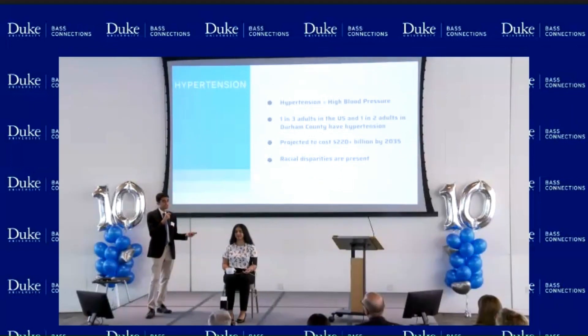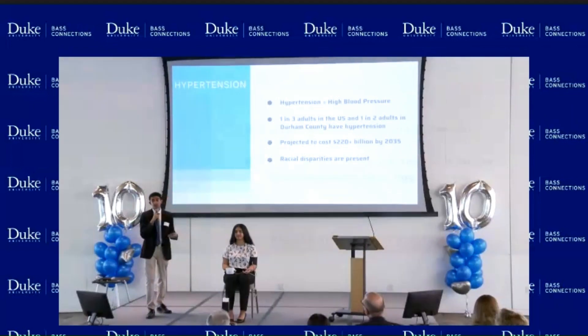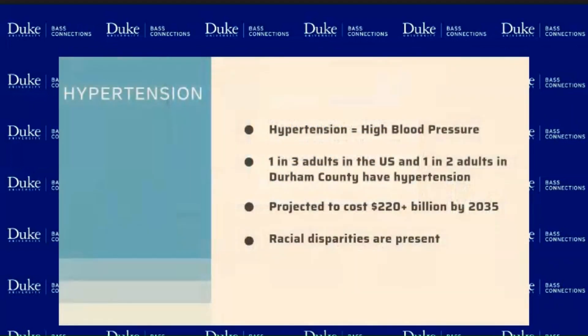You might be wondering what hypertension is — hypertension stands for high blood pressure. It's a very common health condition in this country. About one in every three adults in the United States have hypertension, and when we look at Durham County, it's closer to one in two adults. As a healthcare system, we're projected to spend more than $220 billion by 2035 on hypertension, showing the need to find cost-effective methods that are efficient and safe for patients. There are also many racial disparities present in hypertension.